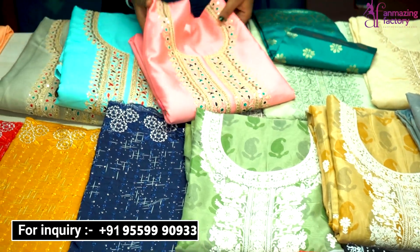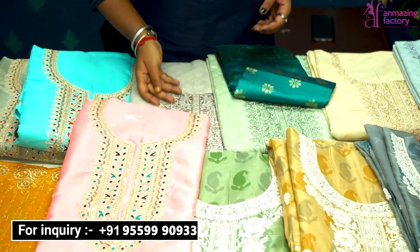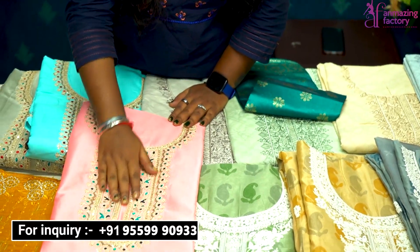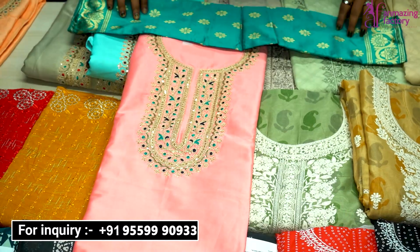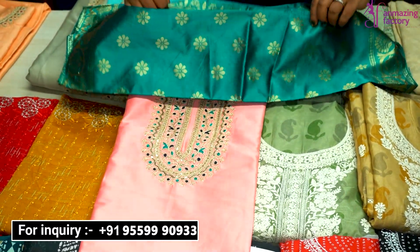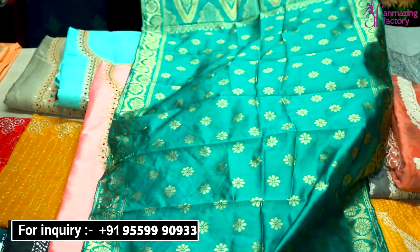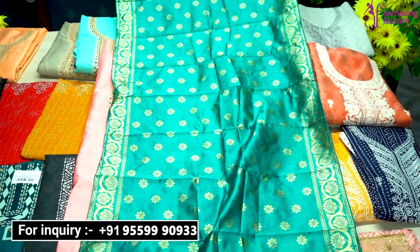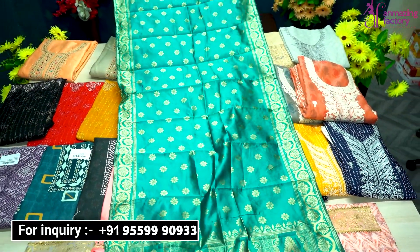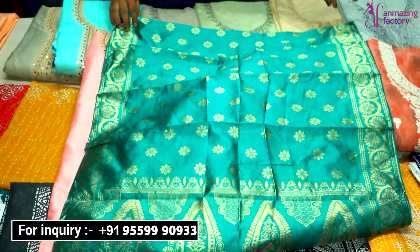First, I am showing you a collection in silk fabric which has embroidery work in a full-on neck pattern and sequins work. You will also get a dupatta with a contrast color — you can see the golden color dupatta designed in a beautiful weaving concept. The entire 2-meter dupatta will also be available.